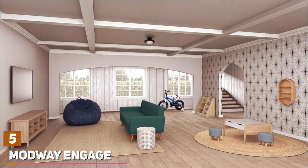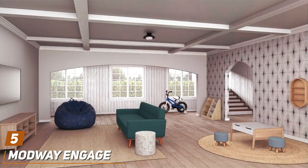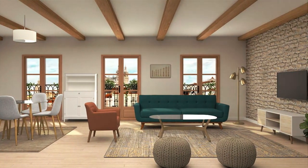Number 5. Modway Engage Sofa is a gem for those who admire mid-century modern design and own pets. The teal fabric not only adds a pop of color to any room but is surprisingly resilient against pet fur and occasional messes.